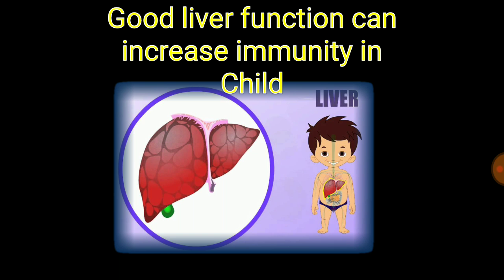Now you will ask how. How are acidic or citric food materials responsible for the health of a child? This is Dr. Praveen Kumar Mishra, and today's topic of discussion is how good liver function can increase immunity. But the biggest question is that increasing liver function in a child is one of the big tasks.